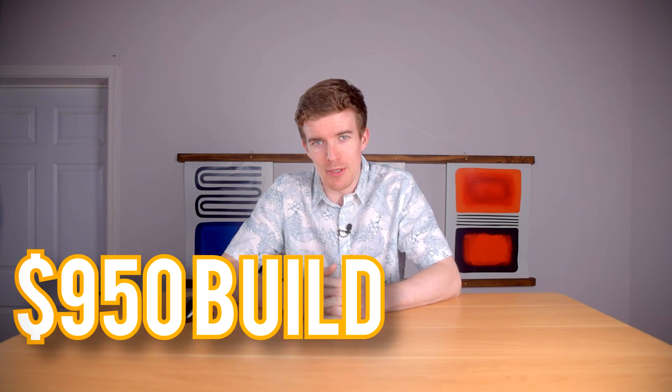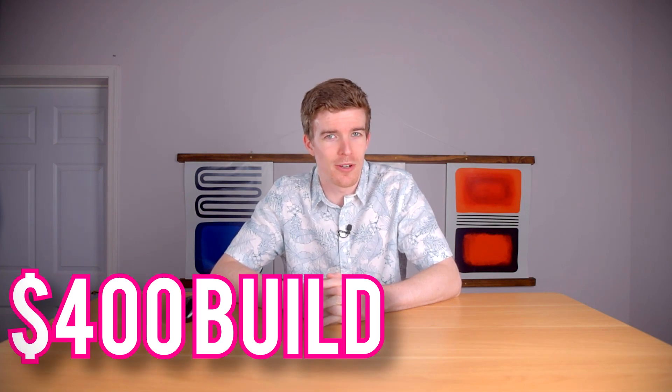In this episode, we'll take a look at parts for a $950 mid-range gaming PC and parts for just about the cheapest usable computer you can currently put together at under $400. Be sure to hit that subscribe button to stay up to date.